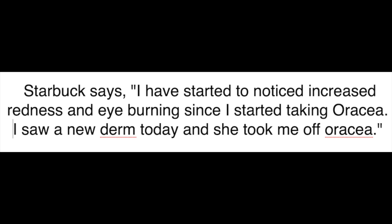Starbucks says: I started to notice increased redness and eye burning since I started taking Oratia. I saw a new derm today, and she took me off Oratia.